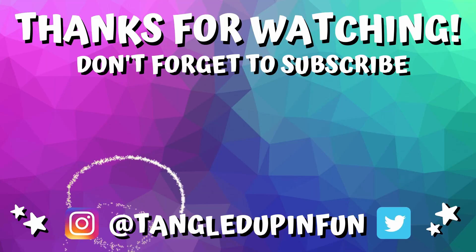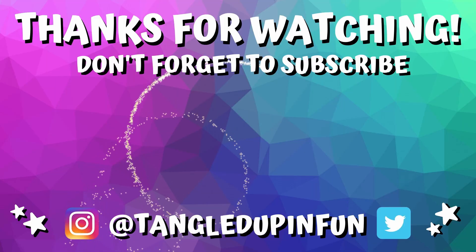Thank you so much for watching guys, we really appreciate it. We'll see you next week — bye!